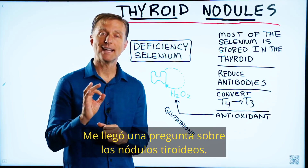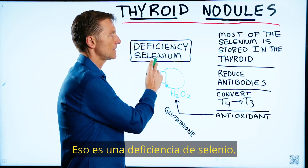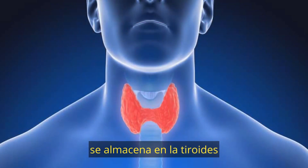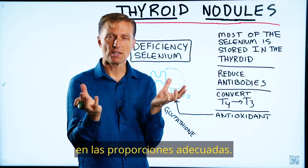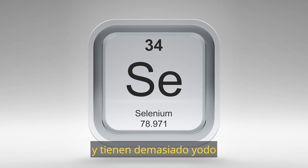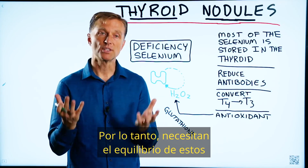I had a question regarding thyroid nodules. That really is a selenium deficiency. Most of the selenium in the body is stored in the thyroid, and most of the iodine trace mineral is also stored in the thyroid. The thyroid needs both of these trace minerals in the right ratios. If you're deficient in selenium and you have too much iodine, that could be very damaging to the thyroid, and vice versa. You need the balance of both of these trace minerals.